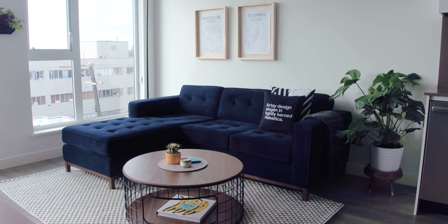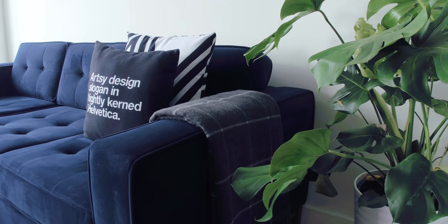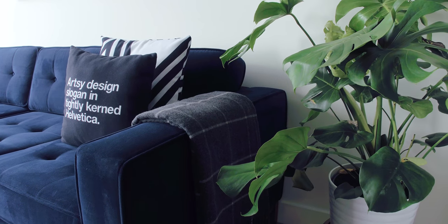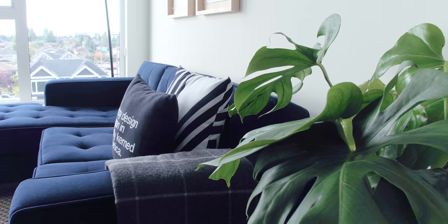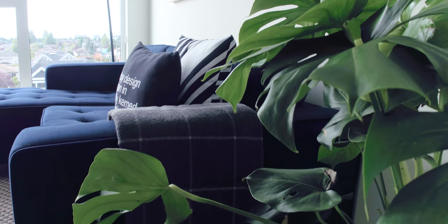The sectional came from Gus Modern and it's apartment size. The nice thing about this couch is that you can actually switch the side that the chaise is on. We went to Society6 for the throw pillows.